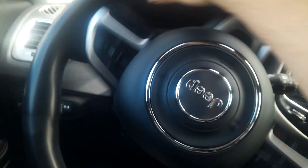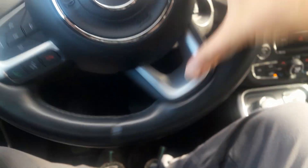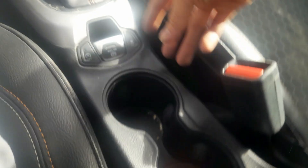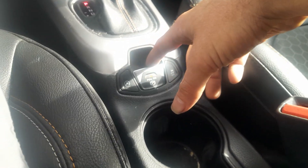Starts right up. Got a leather wrap steering wheel. It's a continuous variable automatic transmission, and a pull-on parking brake.